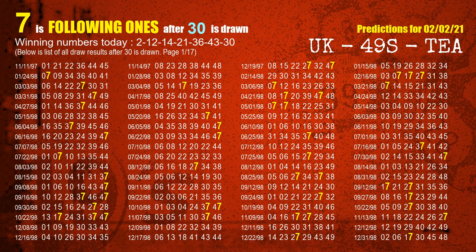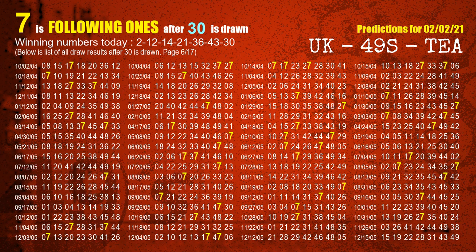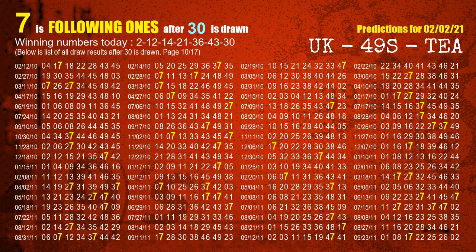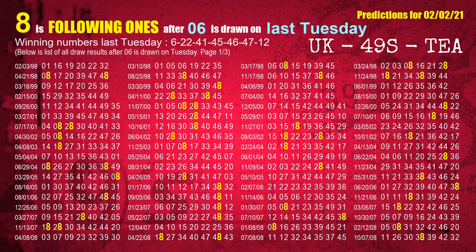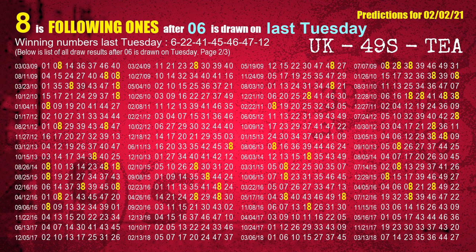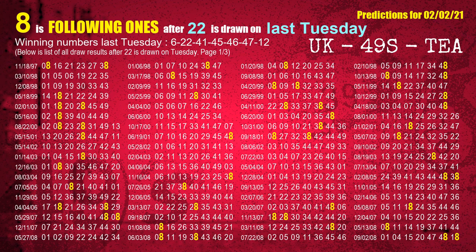The booster winning number is 30. The most frequently following units digit is 7 when 30 is the winning number in the last draw. After calculating following ones with today's result, we will find out following ones through the result of the same day last week. The first winning number last Tuesday is 06. We list all draw results which are one week after a Tuesday draw with 06 as a winning number. The most frequently following units digit is 8 when 06 is the winning number on last Tuesday. We also highlight the units digit 8 in yellow for you. The second winning number last Tuesday is 22. The most frequently following units digit is 8 when 22 is the winning number on last Tuesday.